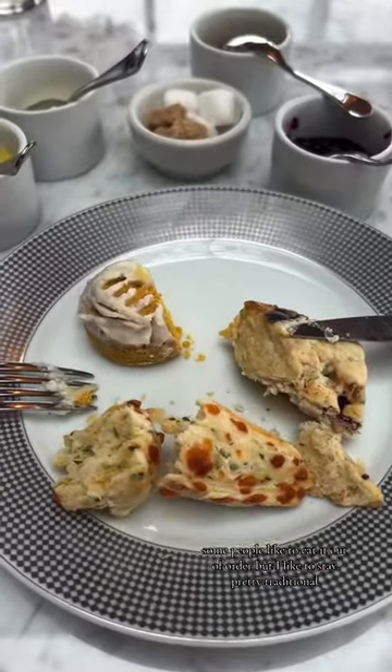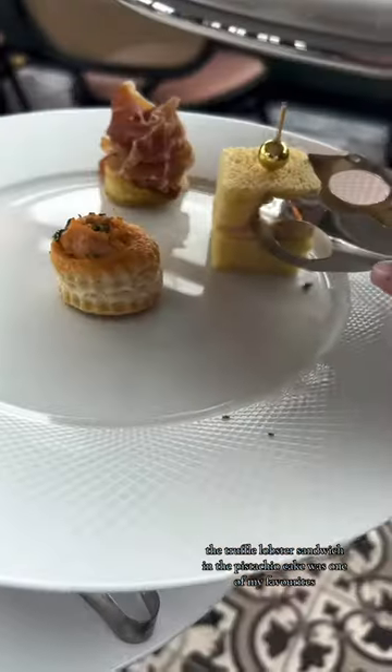Some people like to eat it out of order but I like to stay pretty traditional. The truffle lobster sandwich and the pistachio cake was one of my favorites.